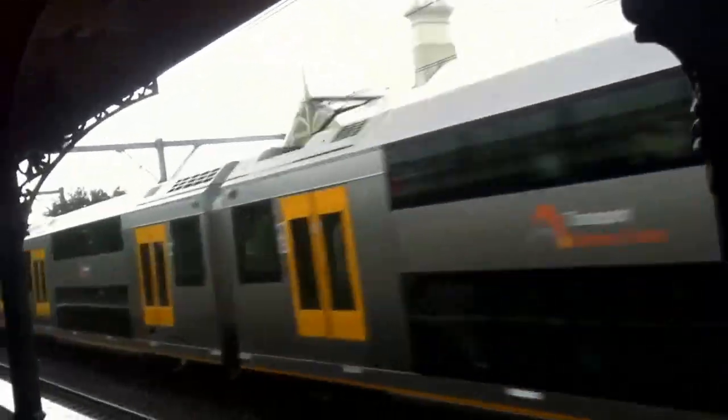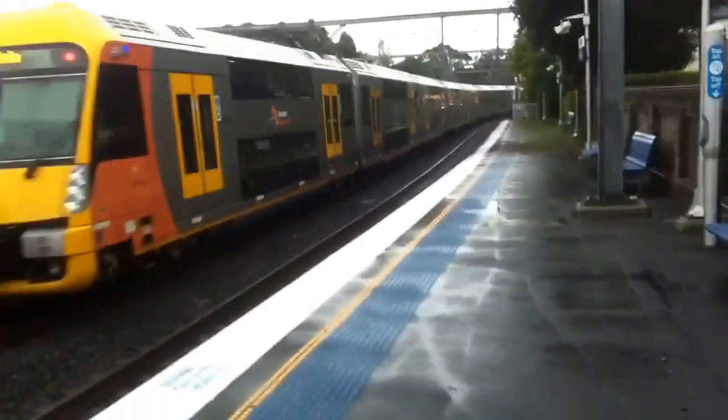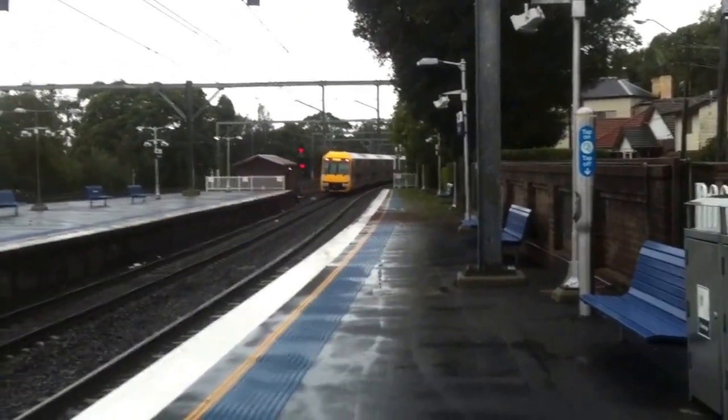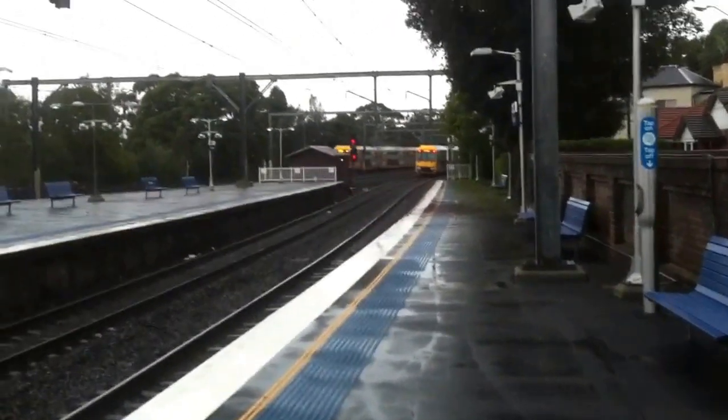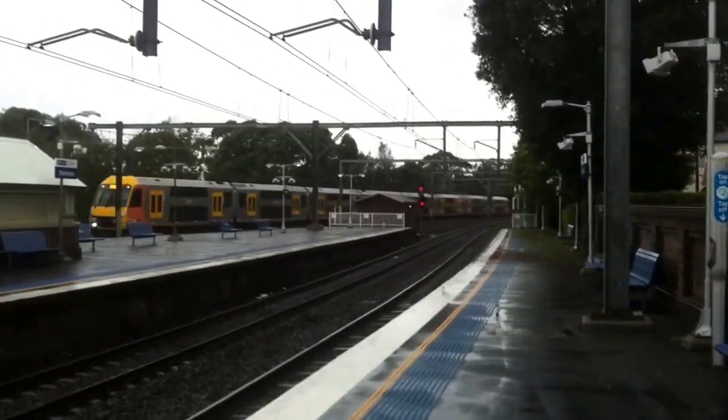City Circle service passing platform number two. Set A70 for City Circle. Oh, and we have another Waratah passing for Richmond — set A73. I've seen that before.